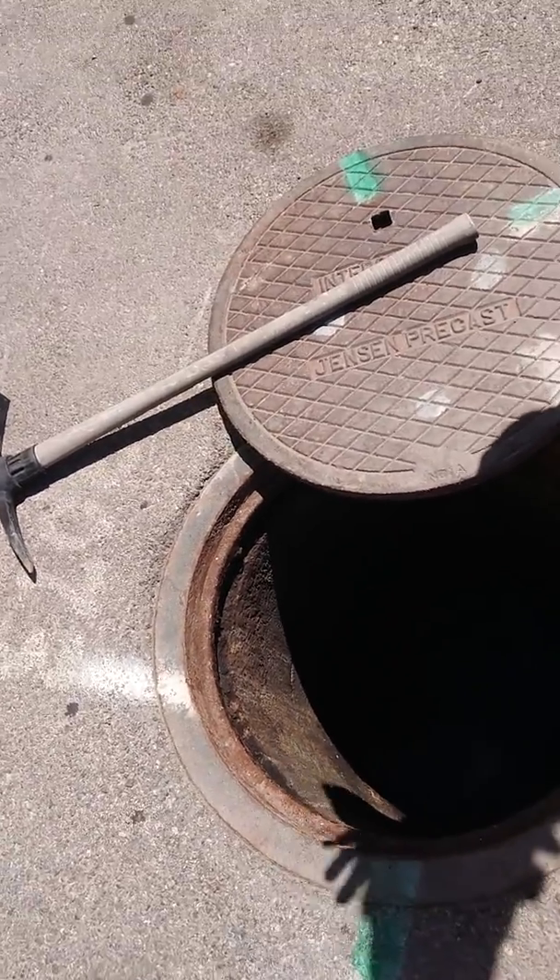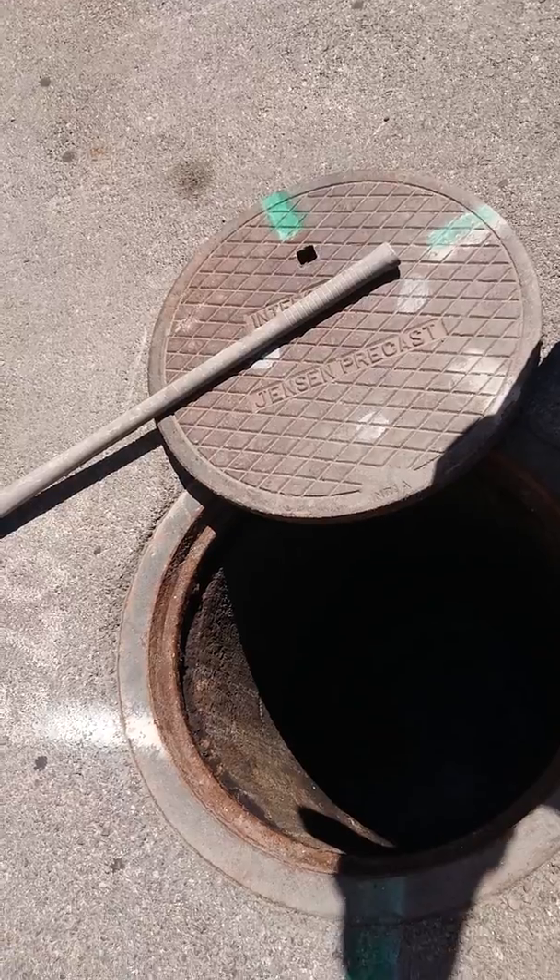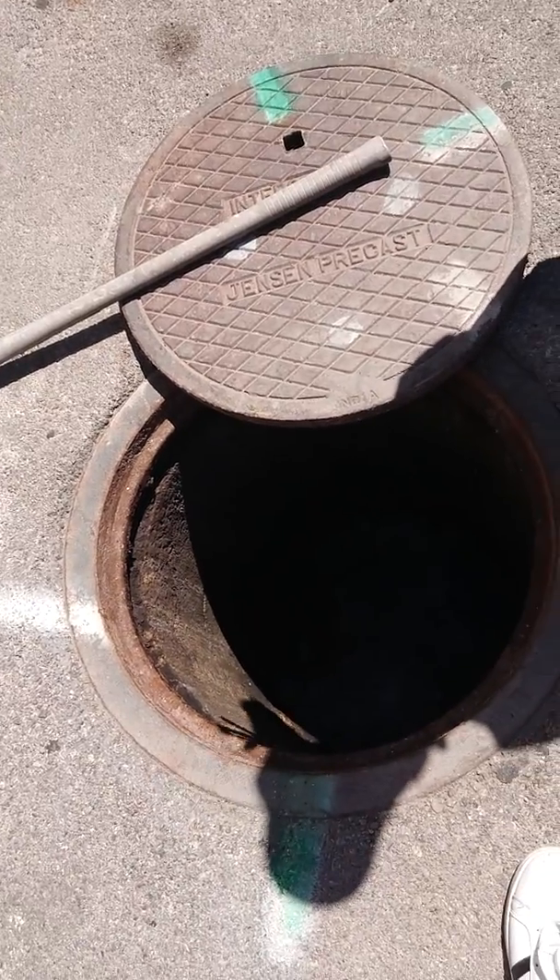The only problem is something's going to back up somewhere, because water is still running into here when you plug this off. What does need to happen is they do need to be pumped — they really do need to be pumped.